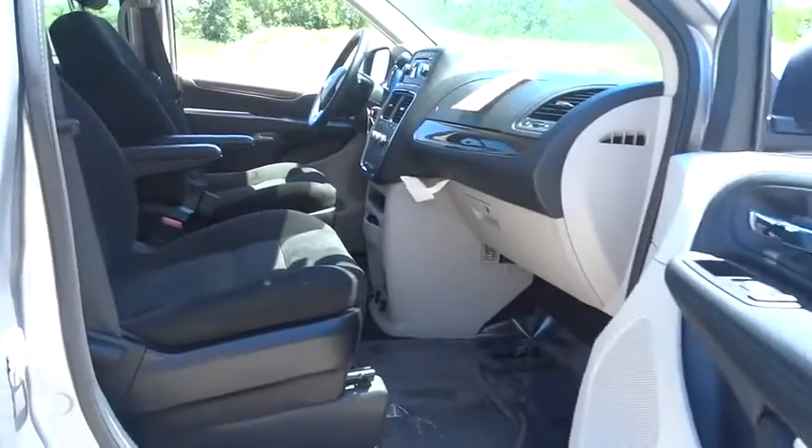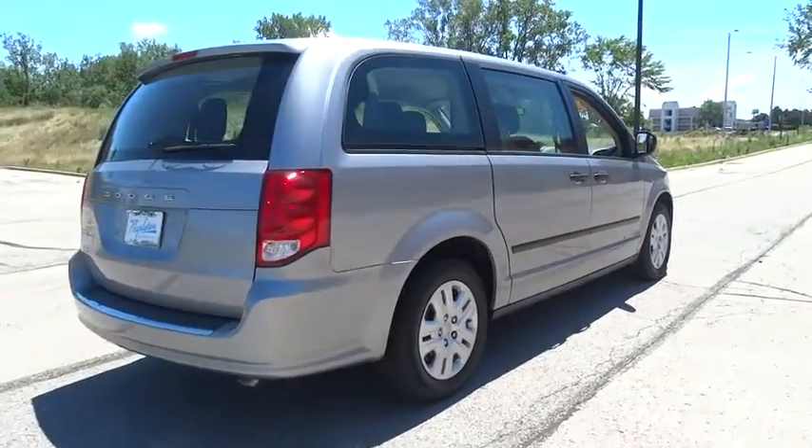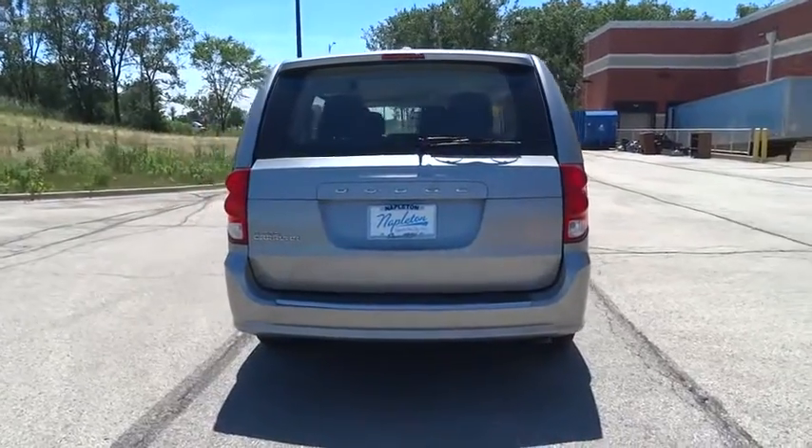This vehicle has less than 35,000 miles. Here are some of this vehicle's great options: traction control, dual airbags, air conditioning front, power steering, four-wheel disc brakes, and electronic stability control.